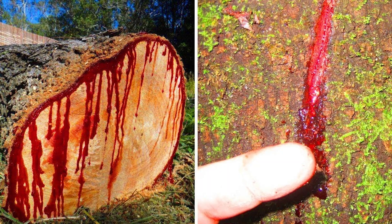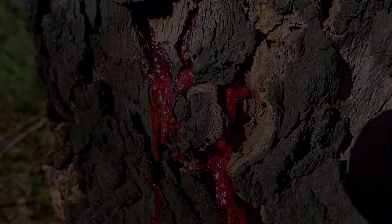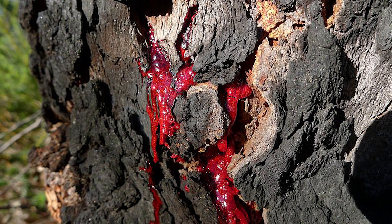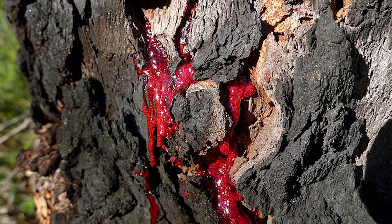Although the blood red sap from the trunk of this fascinating tree was not known until the 15th century, it is known that it was used in the ancient Roman civilization for women giving birth, for wound cleaning and treatment, and for skin defects.